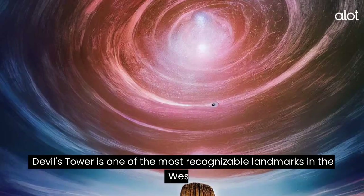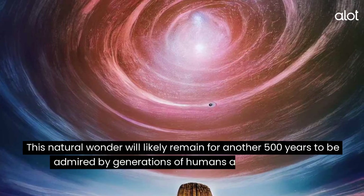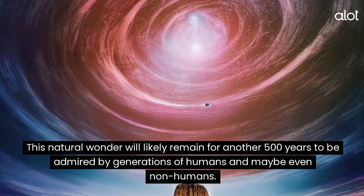Devil's Tower. Devil's Tower is one of the most recognizable landmarks in the West. This natural wonder will likely remain for another 500 years to be admired by generations of humans and maybe even non-humans.